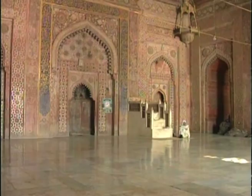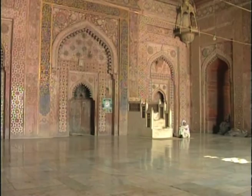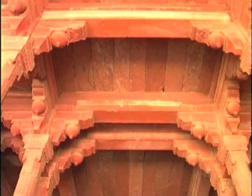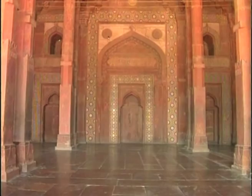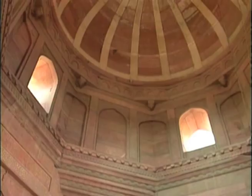The way the Jama Masjid's main prayer hall's roof has been covered is another political sign. Though the main central dome is a conventional central squinch arch dome, the halls on both its sides have a flat ceiling supported by an elegant system of pillar and beam construction usually used in temples. The spirit of open-minded creativity is further demonstrated by the way the unusual ribbed domes in the two other halls are supported by unique and highly original corbelled pendentives.